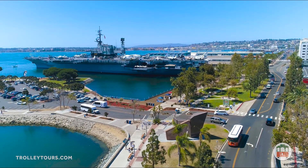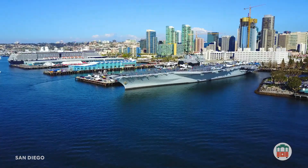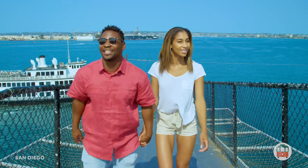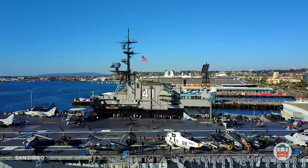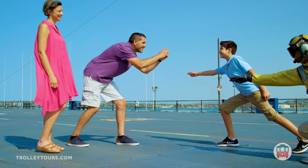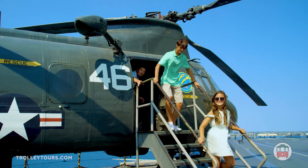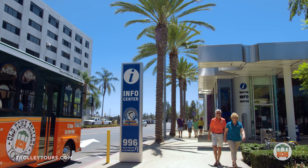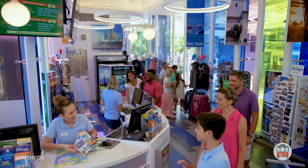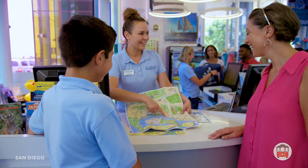Your journey continues along scenic Harbor Drive to the USS Midway Museum, a decommissioned aircraft carrier that currently serves as one of the most visited museums in the country. From the engine room to the flight deck, explore over 60 exhibits, including an extensive collection of aircraft that spans from World War II to the 90s. Our conveniently located visitor center and ticket depots are a great place to find maps, brochures, tips, and advice on all the area attractions and points of interest.